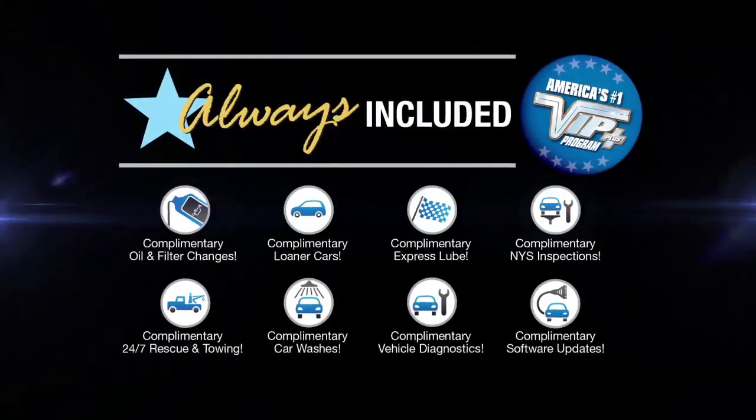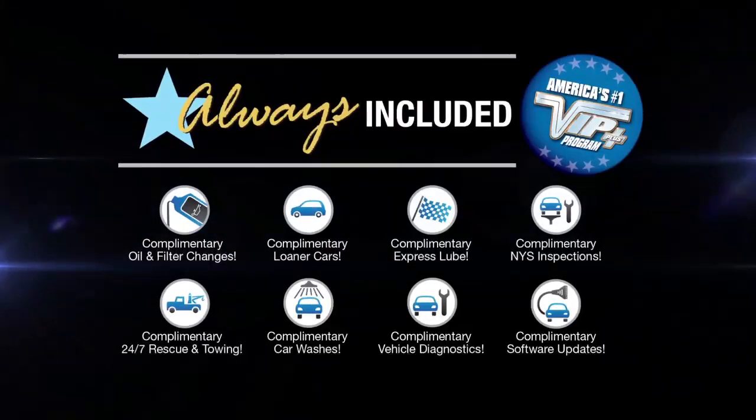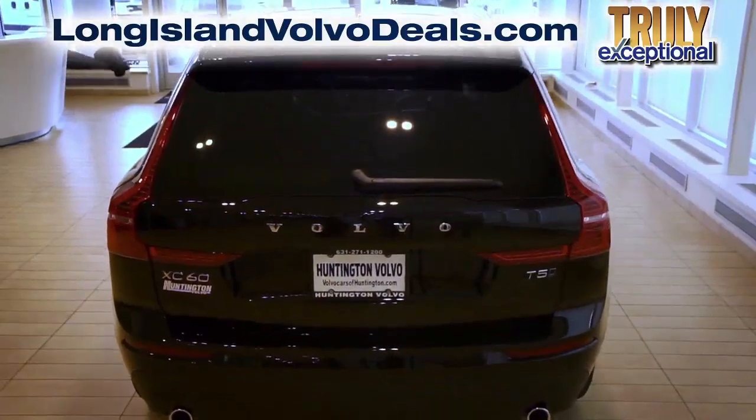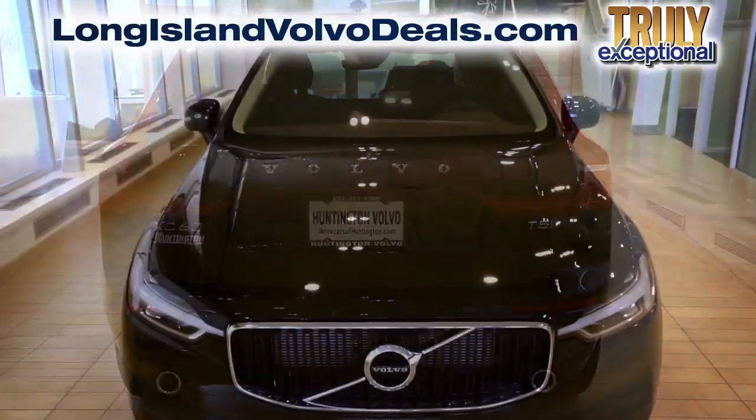At Huntington Volvo, we will satisfy you. After this video, click the link below or log on to LongIslandVolvoDeals.com for more great specials.